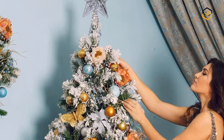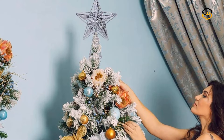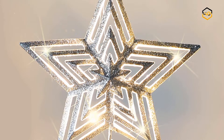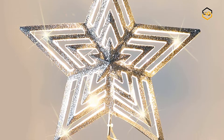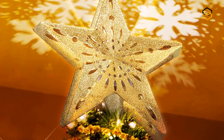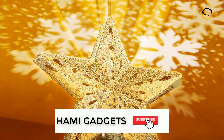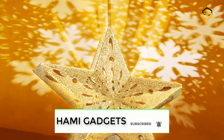Hey guys, in today's video we will be checking out some of the best Christmas tree toppers available in the market. We have combined them according to their quality, capacity, price, user satisfaction, and ease of use. You can find more info about them in the description box below. Make sure to subscribe to our channel and hit the bell icon to be the first to know about any new videos.